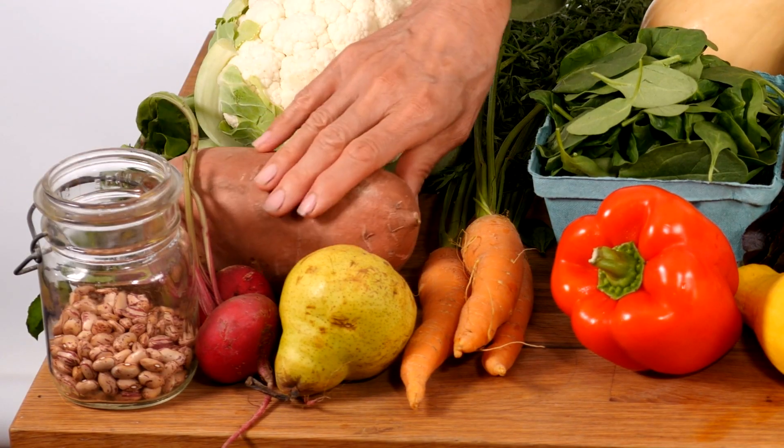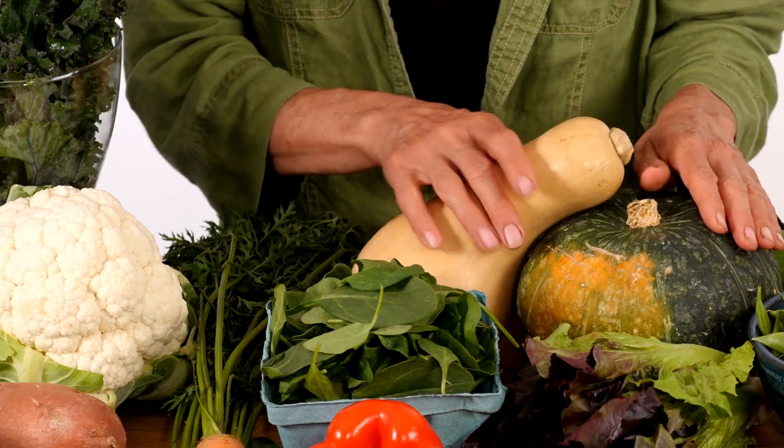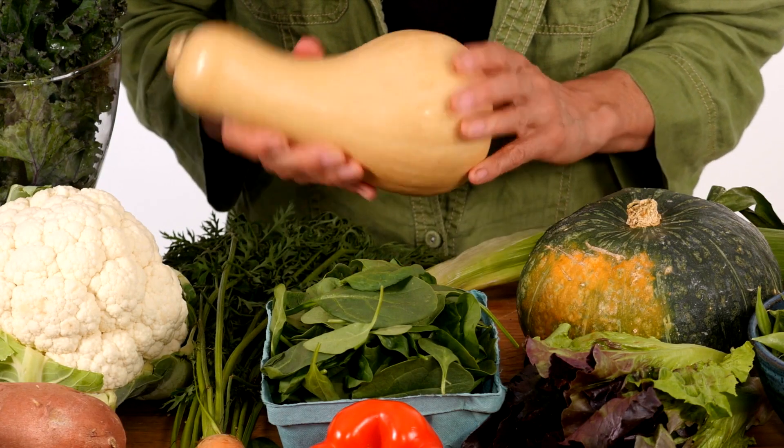Here we have some examples of fall produce: more beans, sweet potatoes, and our friends carrots again. And another vegetable that grows in more than one season — winter squash. Some of these vegetables need a really long time to be ready for harvest, so they grow all summer long and then they're ready to harvest or pick in the fall.